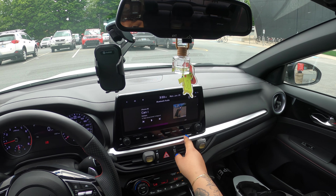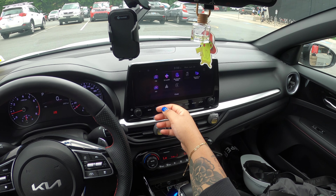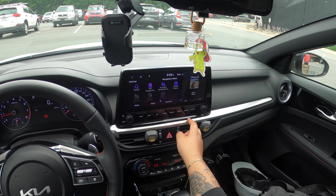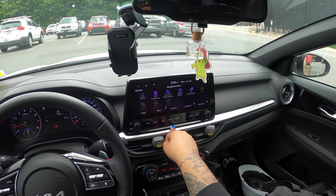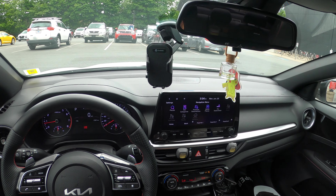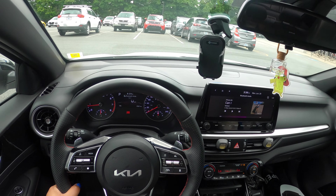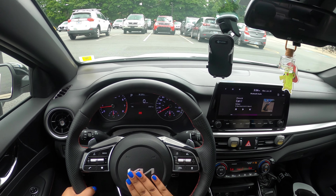The media system is pretty nice. You can use satellite radio — you get three free months — but I just play my own music. There's a navigation system, though I don't like it personally; it's really hard to use while driving. The voice command doesn't work that well either, so I just use my phone's navigation through Bluetooth. The media system overall is decent.